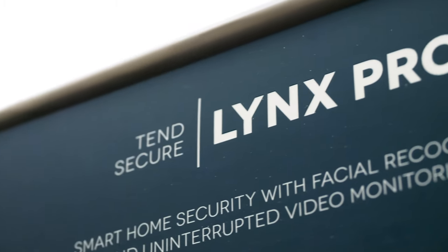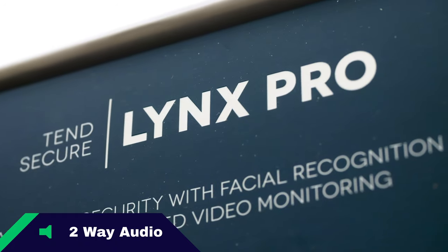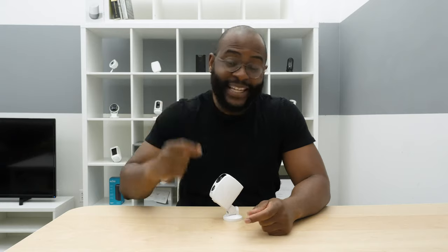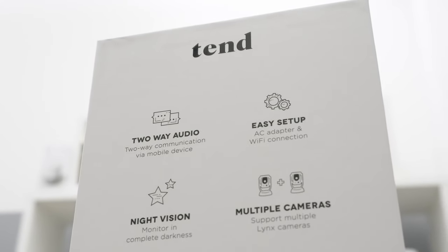Two-way audio is a Security Baron necessary feature. Two-way audio gives you the ability to talk to whoever is in the vicinity of your home security camera and listen. You could even have a conversation with someone at your door, in your yard, or anywhere, really. With the Tend Secure Lynx Pro, you do have two-way audio, and for that we give it full marks.